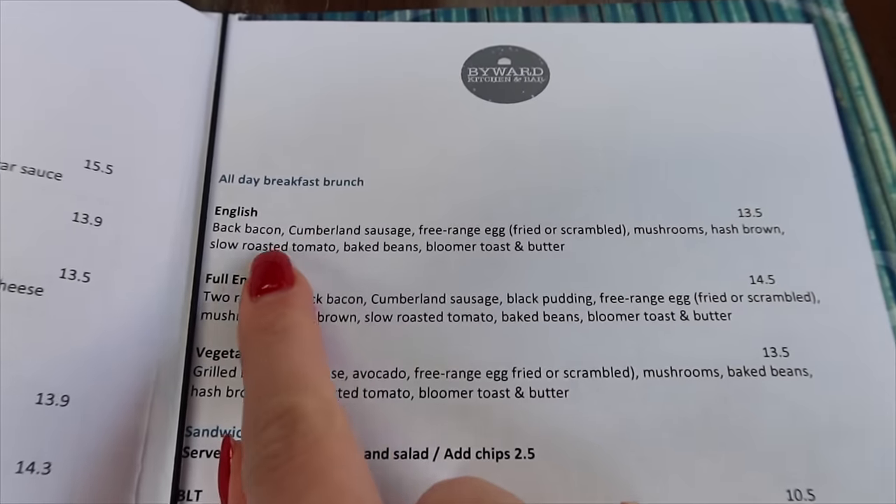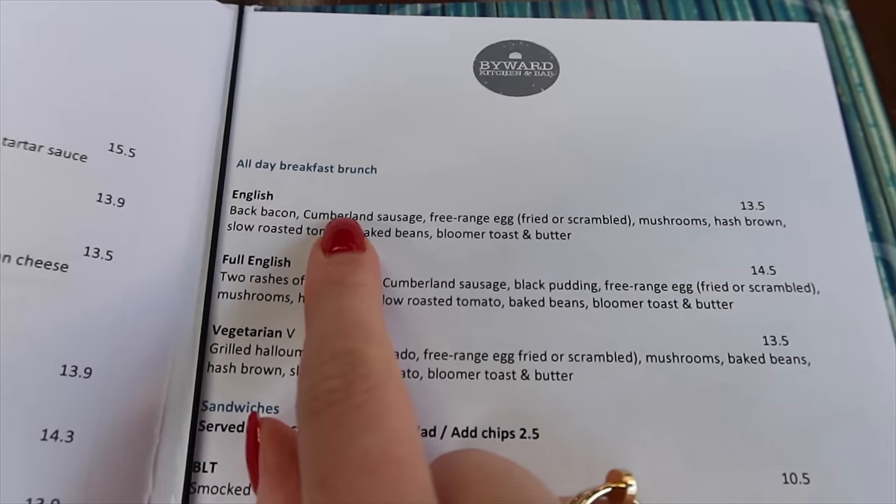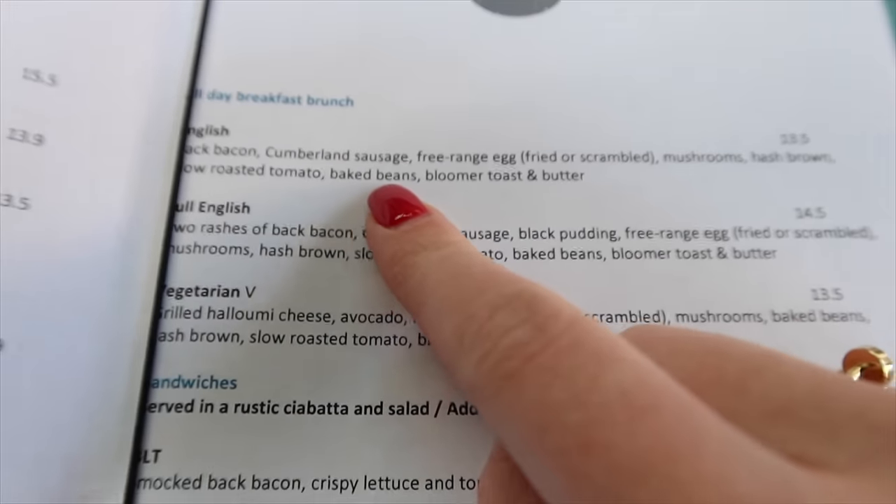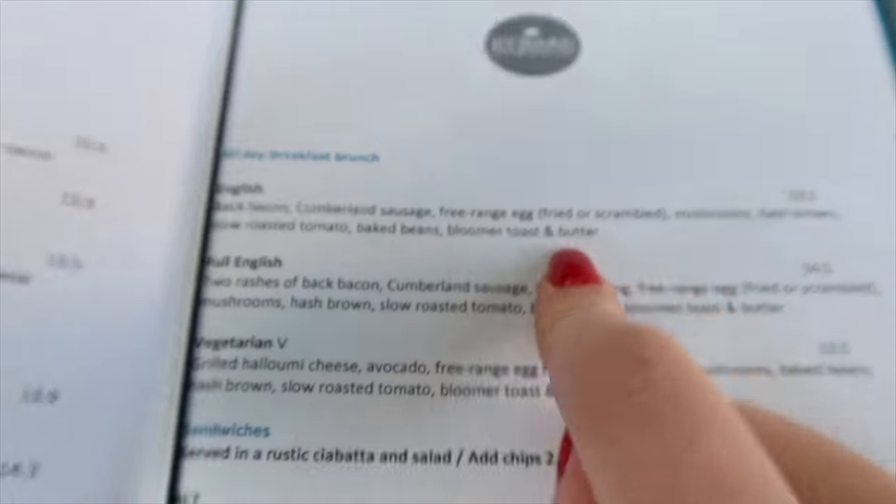Donc là, on a le English Peppers, bacon, saucisses, œufs, champignons. Et ça, je ne sais plus ce que c'est. Tomates, baked beans, bloomer toast and butter. Je vais prendre ça.